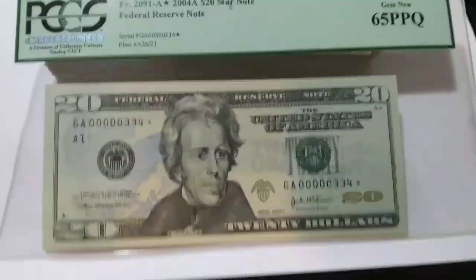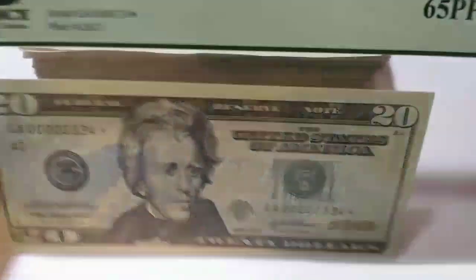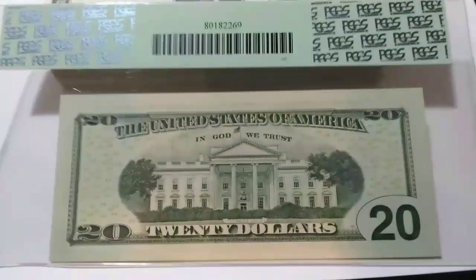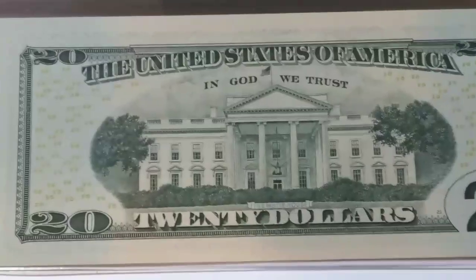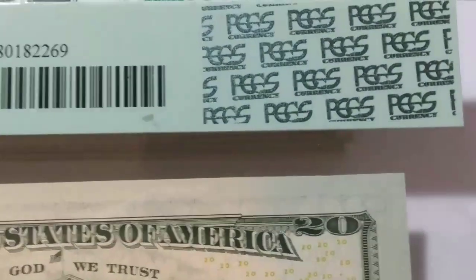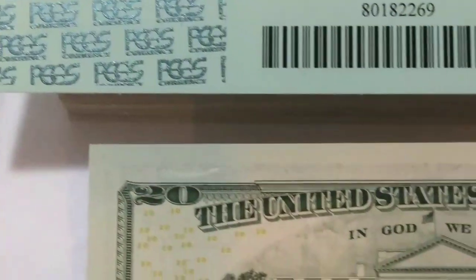You can see that this one here is graded. If you're not familiar with graded currency, this might be the first time you've seen a graded note. You'll send the note in via the mail, and what the grading service does is authenticate that it's real first, then grade it, put it in this protective encapsulated case, and send it back to you via the mail.